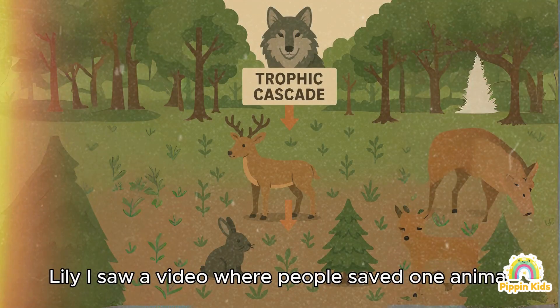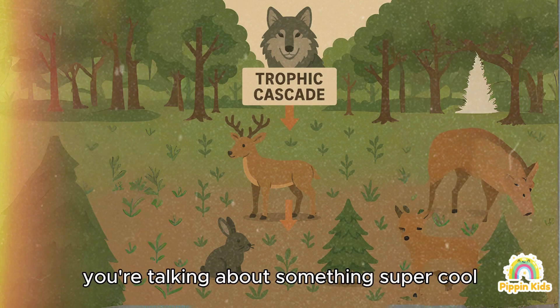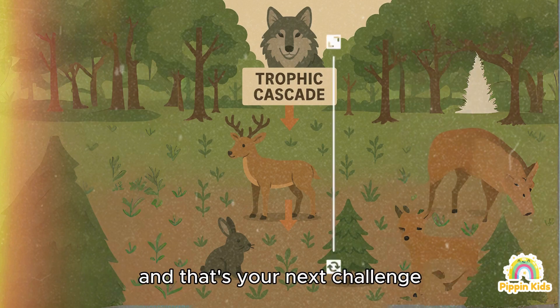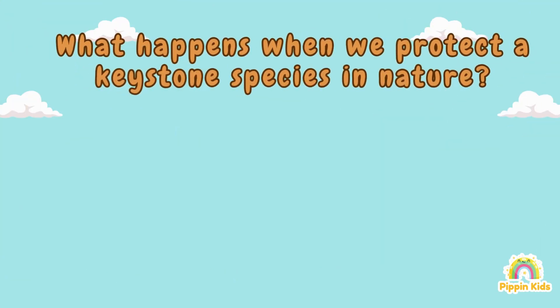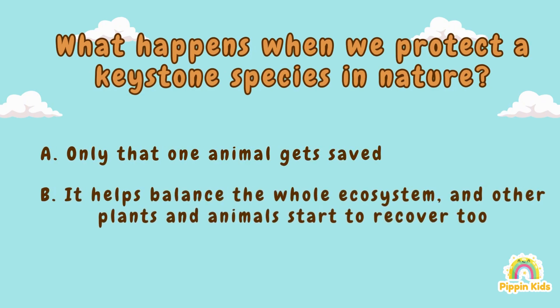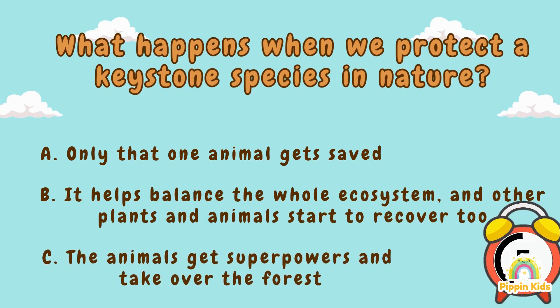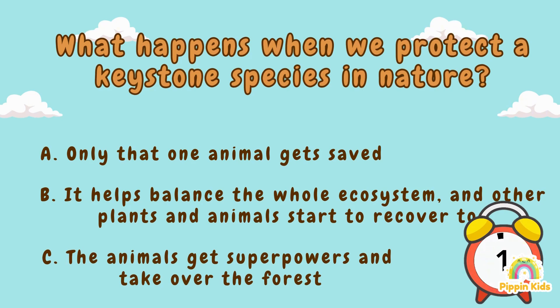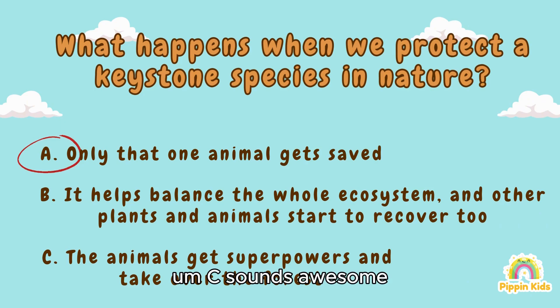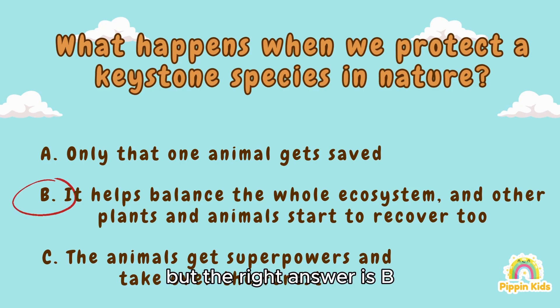Lily, I saw a video where people saved one animal and then suddenly other animals came back too — how does that even work? Oh, you're talking about something super cool! And that's your next challenge: what happens when we protect a keystone species in nature? A) Only that one animal gets saved, B) It helps balance the whole ecosystem and other plants and animals start to recover too, C) The animals get superpowers and take over the forest.